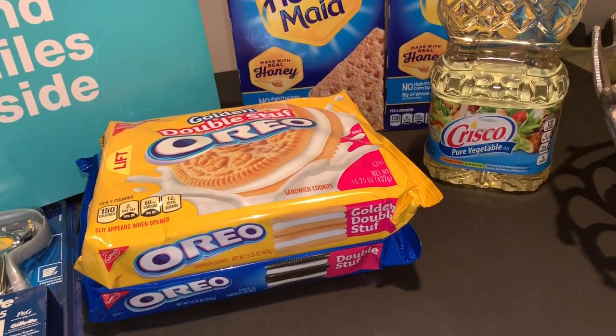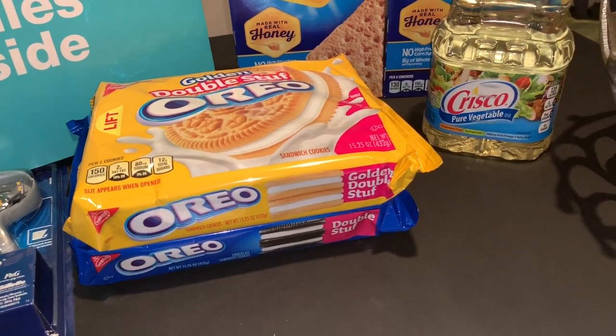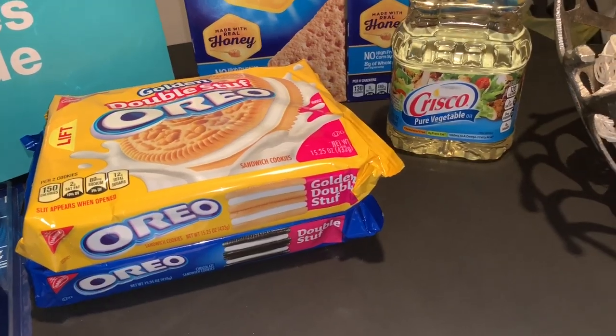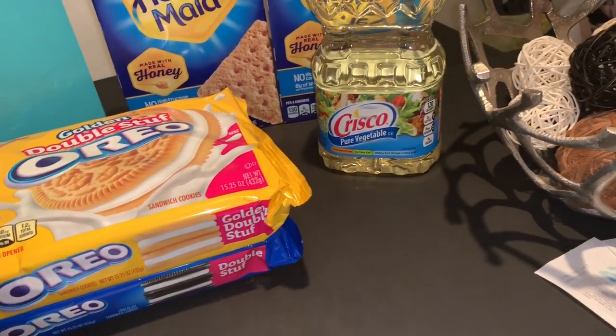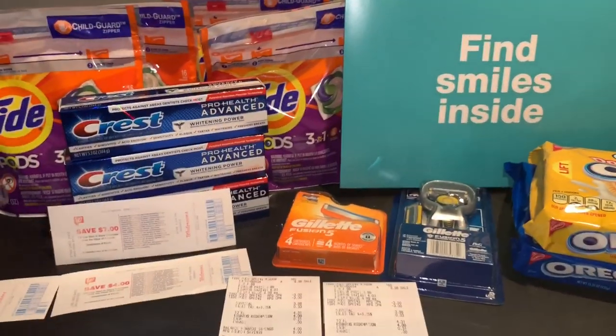Let me add up my out-of-pocket costs: $0.20 on the first transaction, $0.31, $0.31, $0.45 — that's less than a dollar total that I spent for everything. That's it for this video!